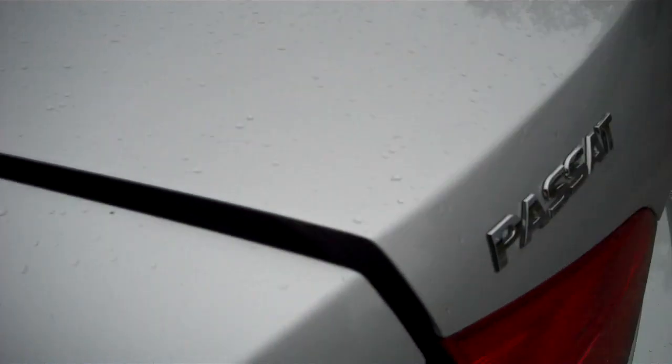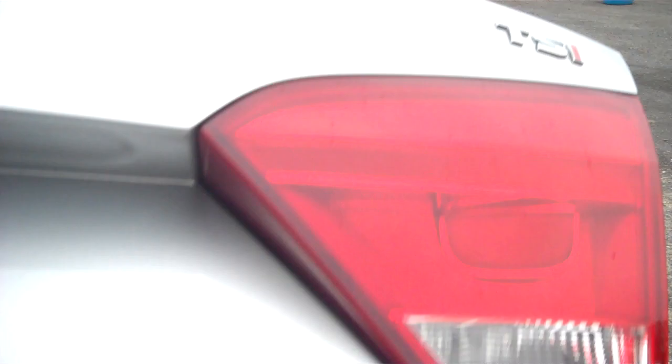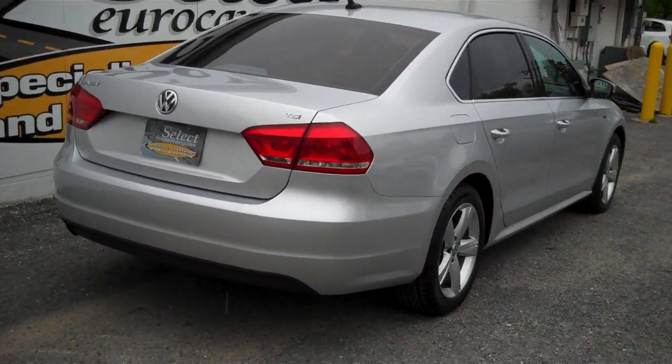Again, the body is in beautiful, beautiful condition. Huge trunk, and the rear seats fold forward from there. There's an Audi-style cargo protective system with cargo blocks to stop things from moving around. Here's a view from the passenger rear.